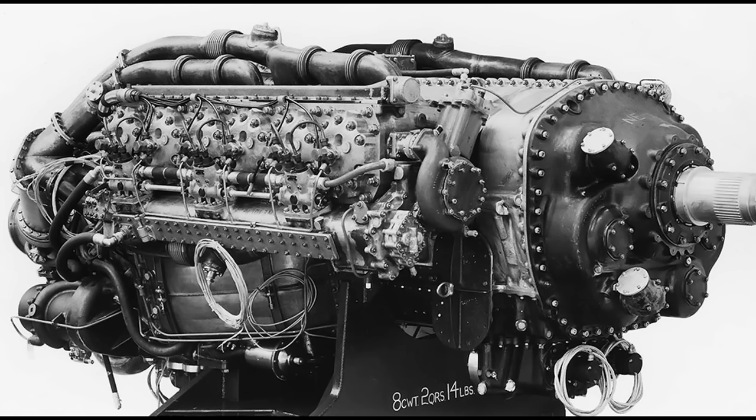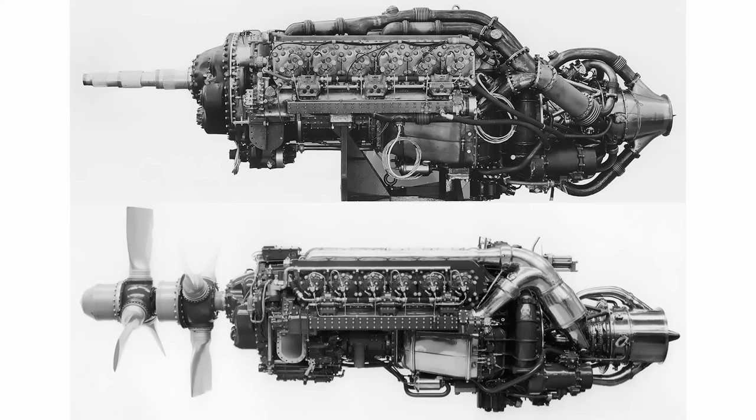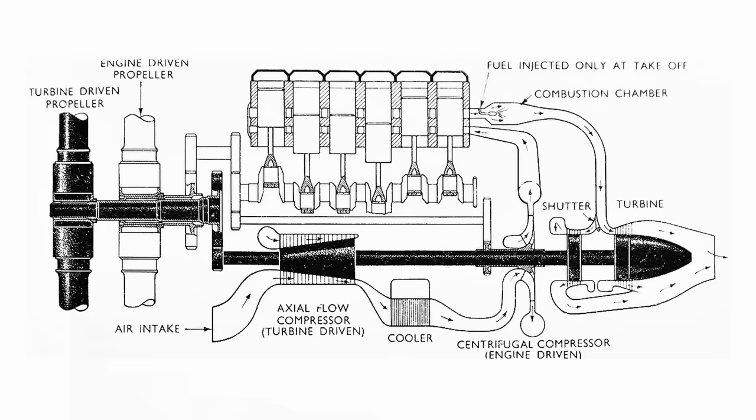Air entered the Nomad 1 through inlets on each side and flowed into a 10-stage — some sources say 11-stage — axial flow compressor, which was the first stage of supercharging. Air then moved through a bifurcated duct, splitting along both sides of the engine, and led back to the supercharger. An air-to-water intercooler, though never installed, was planned to be positioned on both sides of the engine between the compressor and the supercharger. After passing through the engine-driven centrifugal supercharger, the air was ducted into two passageways for the left and right cylinder banks, entering at 95.5 PSI absolute.